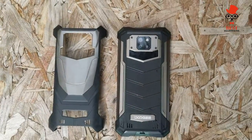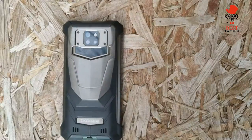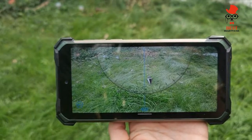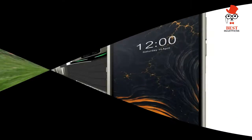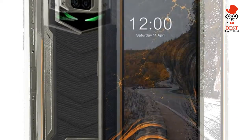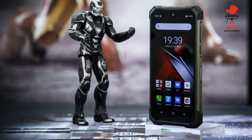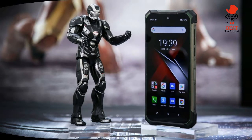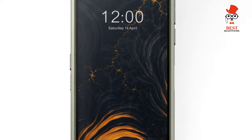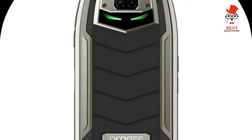Doji has designed the software of the S88 Pro to suit its target market. It offers a version of Android 10 that's relatively close to stock, including all the standard Google apps. The main addition is an app called Toolbag, which offers a selection of practical tools for when you're out and about: a compass that tells you which direction you're facing after calibration, a sound meter that measures ambient noise level in dB, and a picture-hanging level tool.